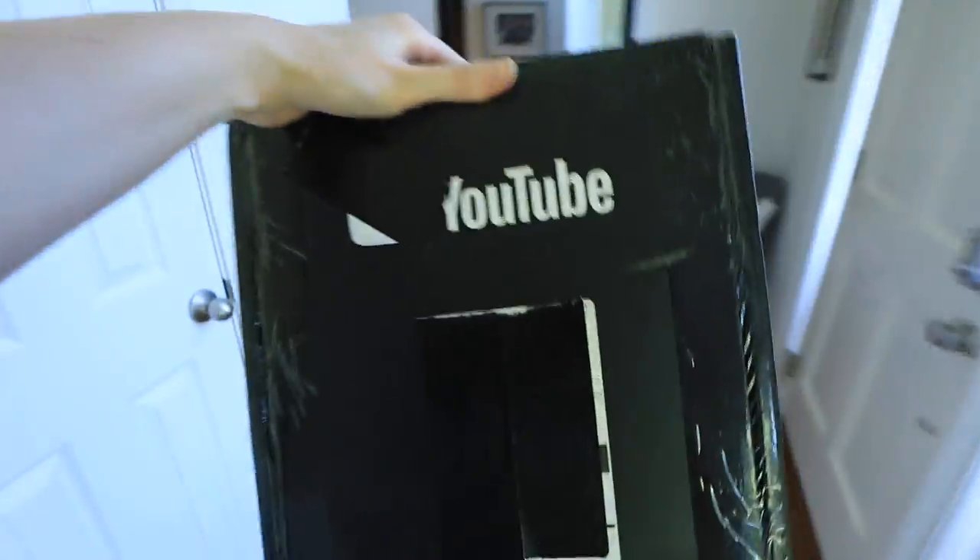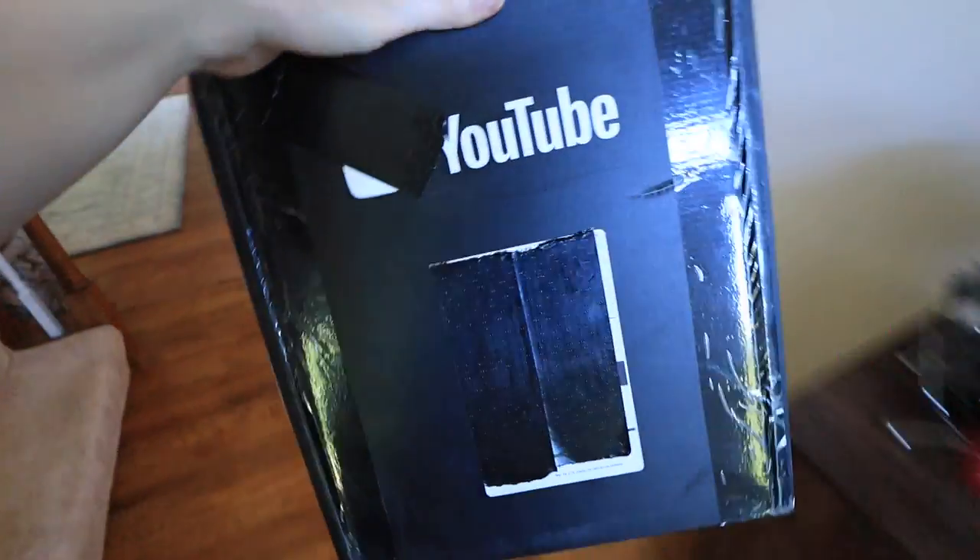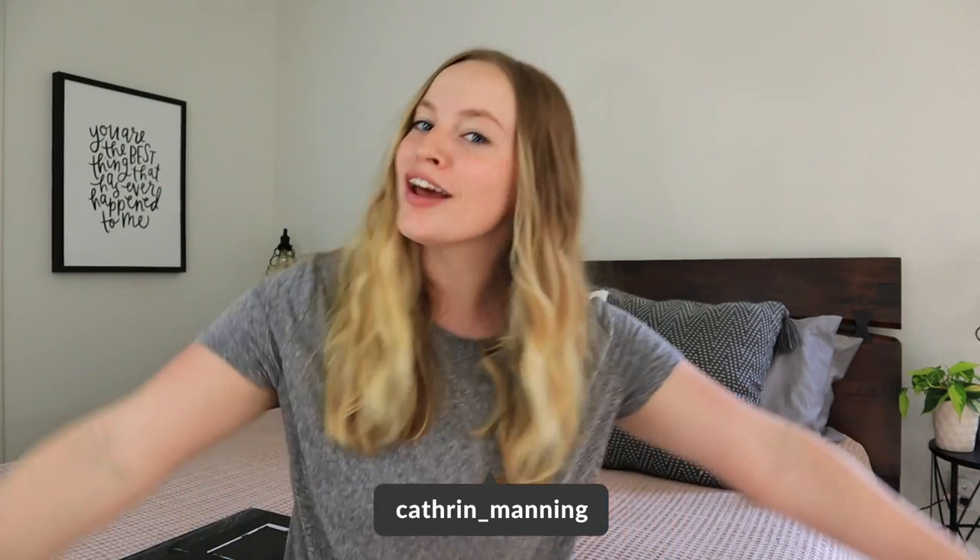Hey guys, welcome back to my channel! Today's video is going to be all about the YouTube subscriber plaque — specifically the one you get when you hit 100,000 subscribers. I'm assuming the process is the same for the other milestones too. I've actually had this plaque sitting in my home for a month and haven't opened it yet, because I wanted to do it for this video.